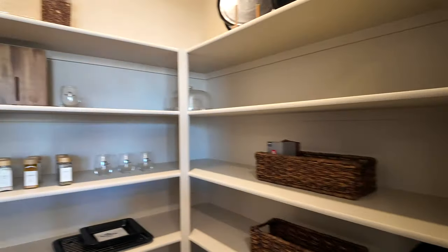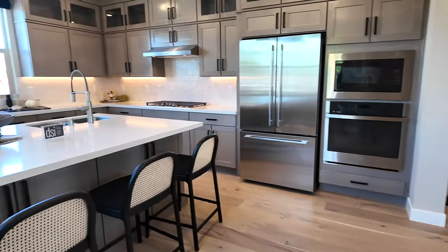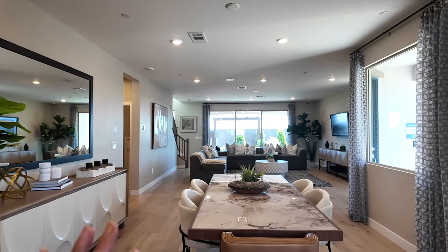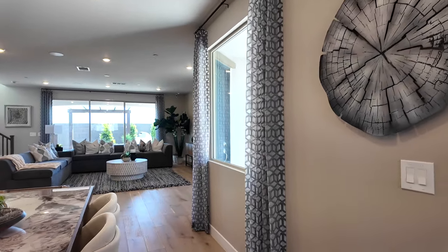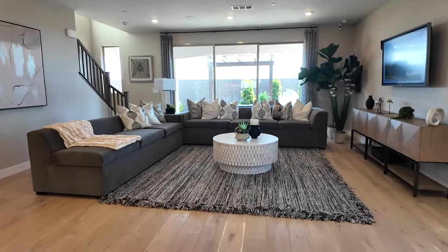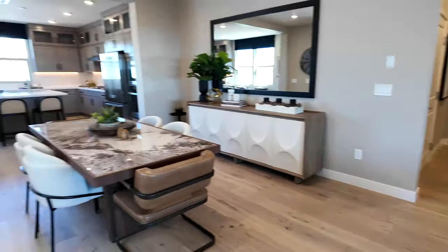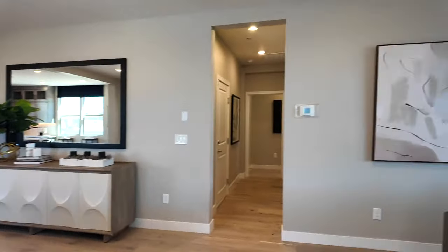The glass cabinet feature and the pantry here are very nice. You'll also select your flooring, which is probably one of the most expensive costs in a new construction build. Typically the builder includes carpet throughout, with tile in wet areas like kitchen, laundry, entry, and bathrooms. I highly recommend only putting carpet in the bedrooms and doing hard surfaces everywhere else. I personally like luxury vinyl flooring — it looks just as great and is more durable.